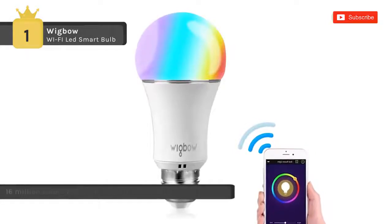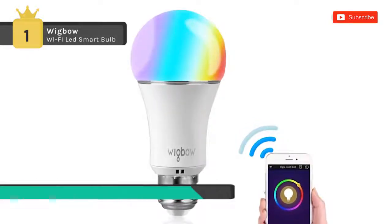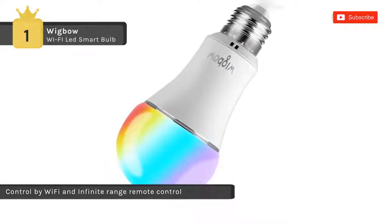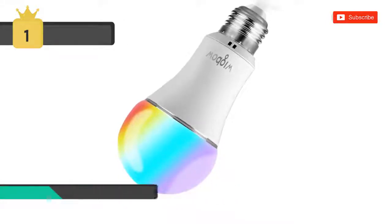It offers a lifetime of 40,000 hours and is comparable to a 60-watt incandescent bulb. You can save money while still looking cool. You can control your lights from anywhere in the world from your phone or tablet by using the free smart app, and it works with any Wi-Fi router. It provides more than 16 million colors for you to choose from, and all of them are dimmable.